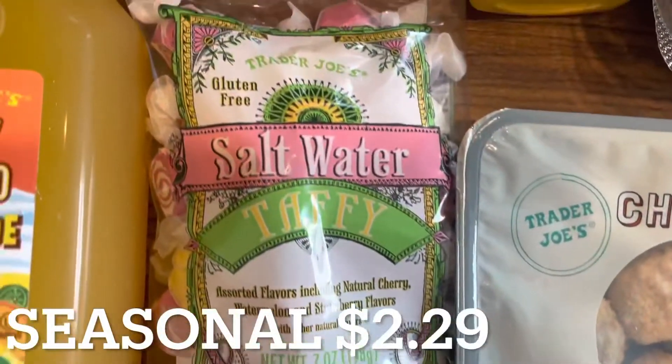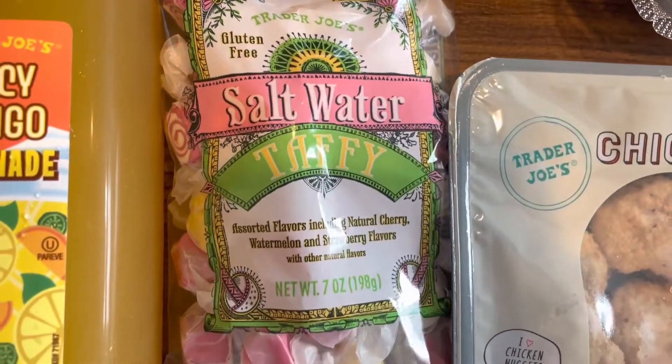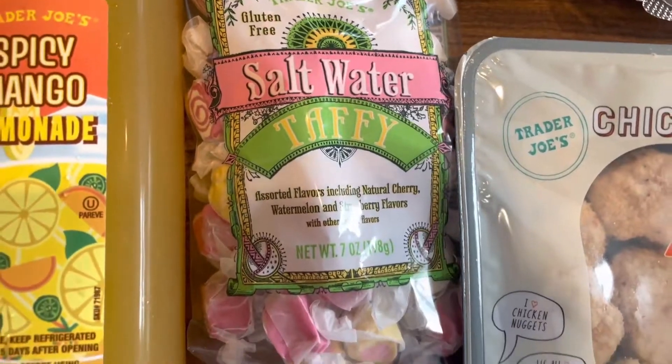The next seasonal item I have here is this bag of saltwater taffy. I grabbed this especially for my hubby — he loves saltwater taffy. The colors are pretty and I just thought it looked great.